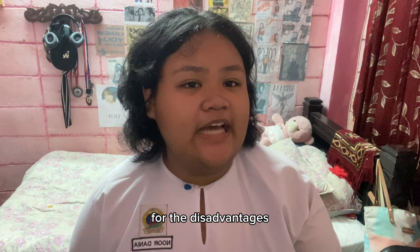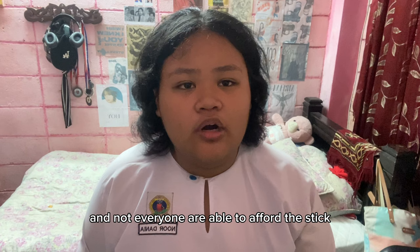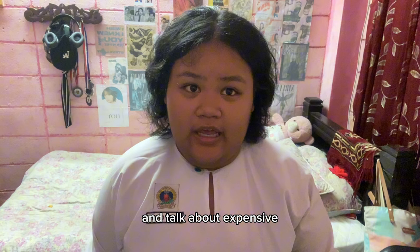As for the disadvantages, it can be super expensive and not everyone is able to afford the stick since it is really expensive.